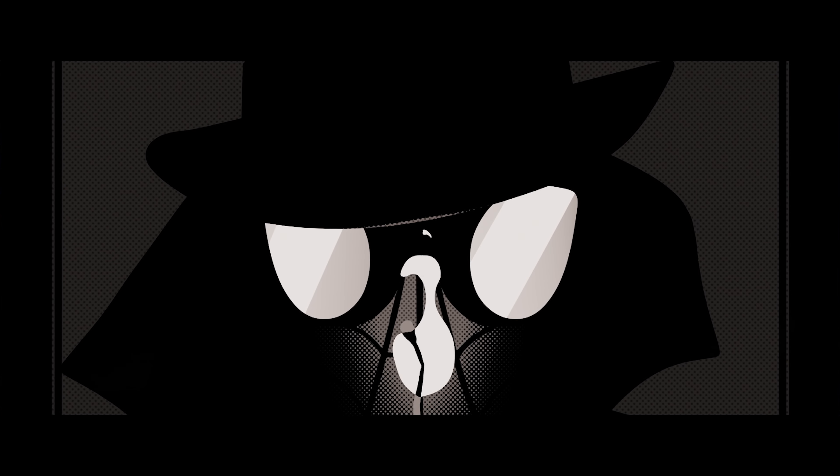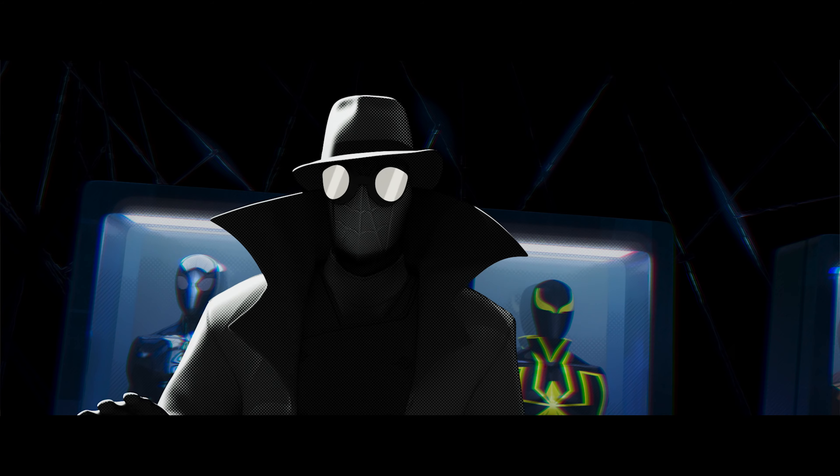The comics that we sort of based Miles' world on — you could print black and you could print white. The fidelity you could get meant your dots had to be really big, and we just made Noir a lot more simple in terms of his rendering technique.